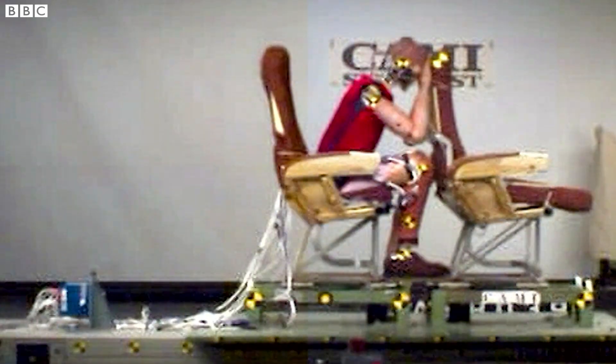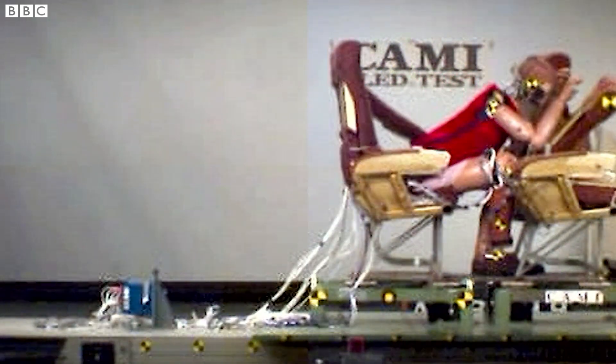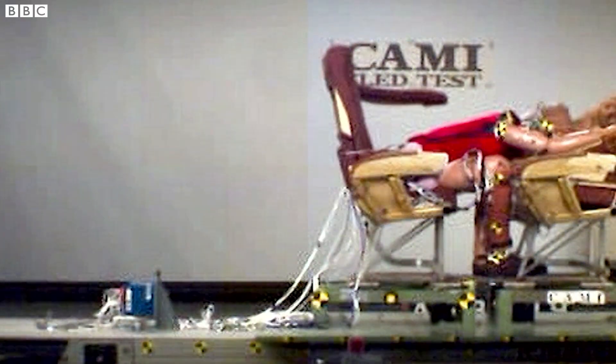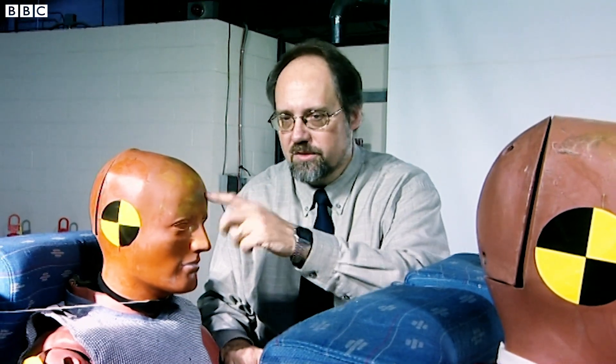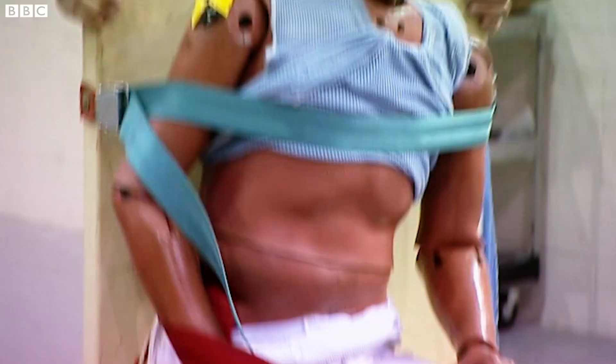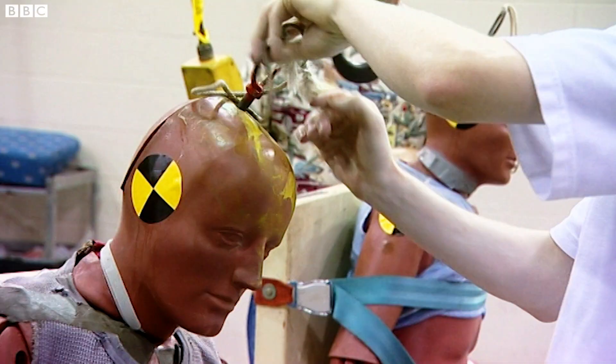On impact, if you have adopted the brace position against the seat in front of you, this seat should cushion the blow. Essentially what you want that front seat to do is to push away and absorb that energy that would otherwise go into your head. The industry has spent decades and millions of pounds trying to increase this effect.